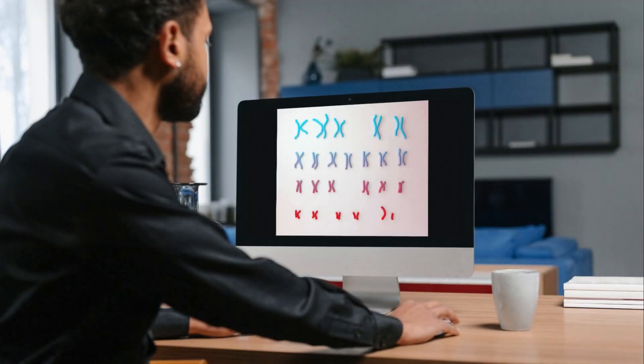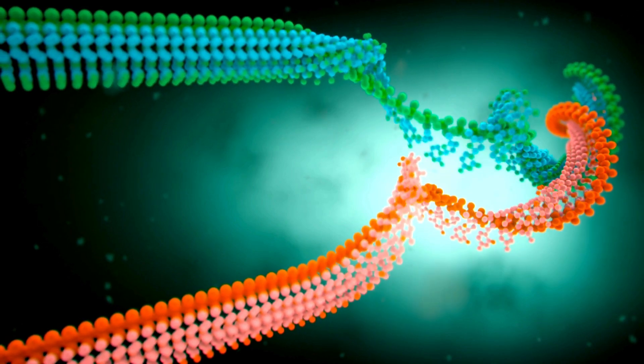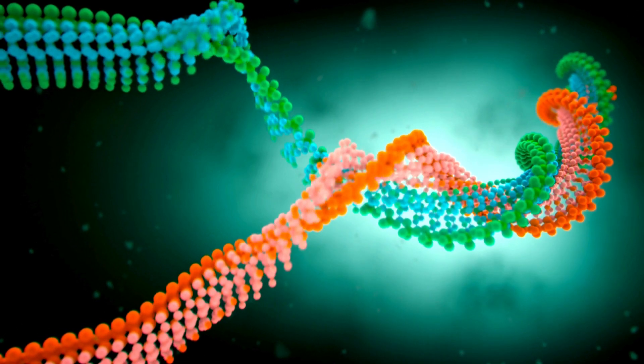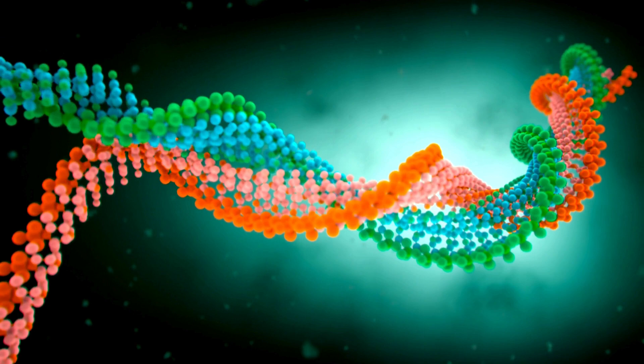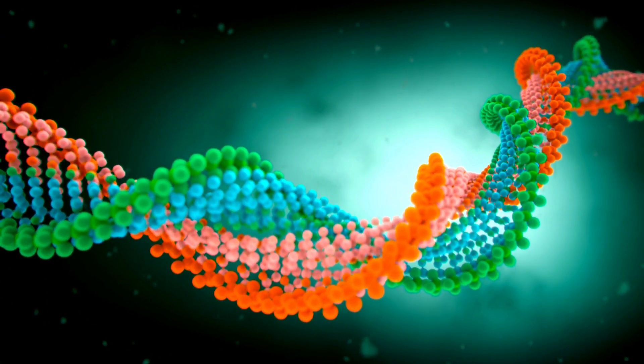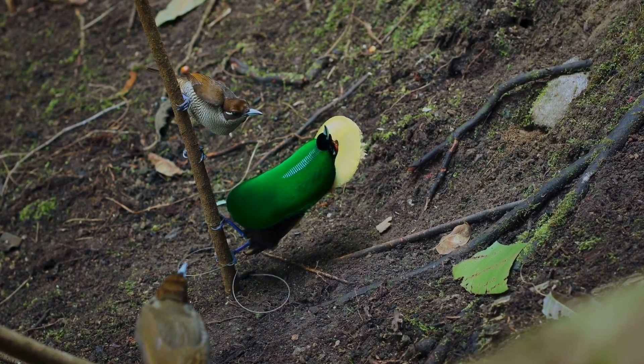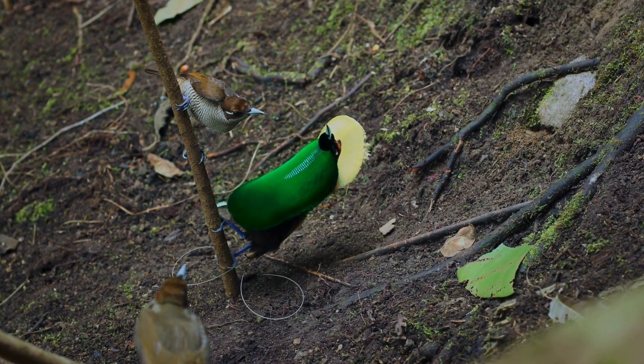Evolutionary significance: the evolution of these sex-linked traits in birds of paradise has been extensively studied. Researchers have found that the sex chromosomes of these birds have undergone specific evolutionary changes, contributing to the diversity of mating displays seen in these species. These behaviors are not just for show — they are vital for the reproductive success of these birds.